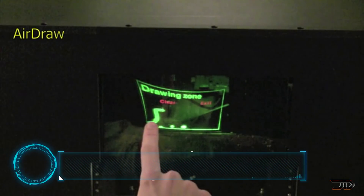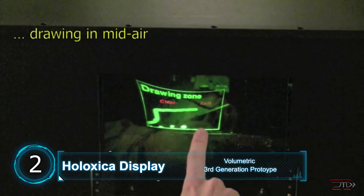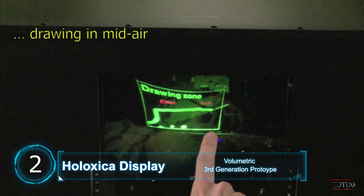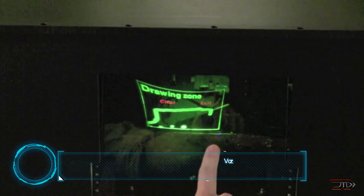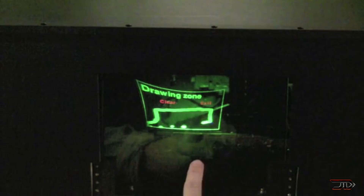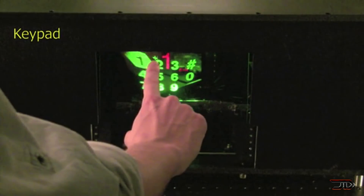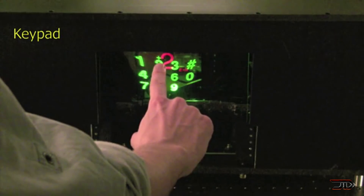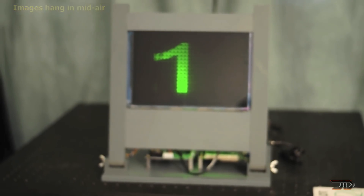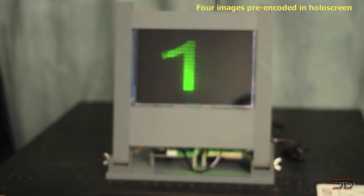At number two, the Holixica Dynamic Display. We have seen a few methods which present clever imitations of holograms, but they are far from the real thing. Holixica has come up with a different approach and has produced several generations of displays which can project pixels in 3D space, commonly known as voxels. The images are constructed using diffractive optics in mid-air with no projection surface, so these holograms are truly holograms.